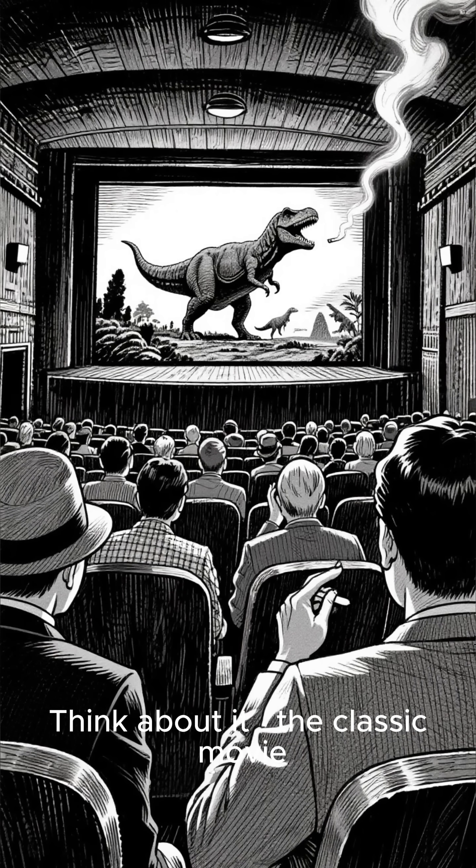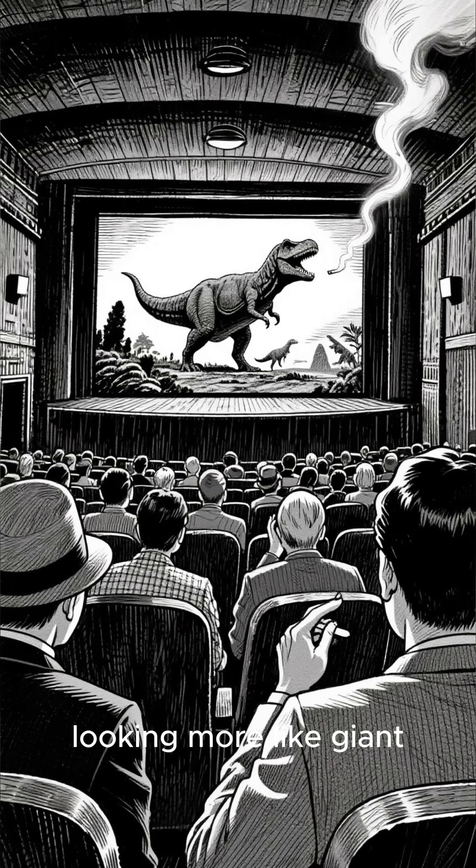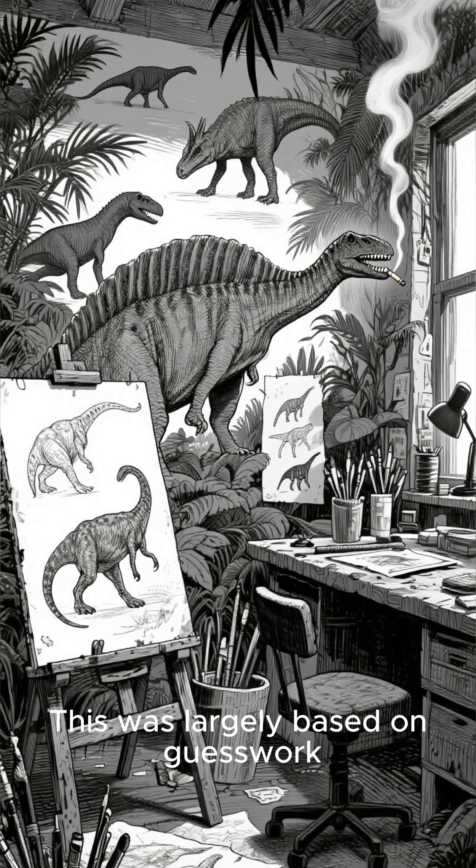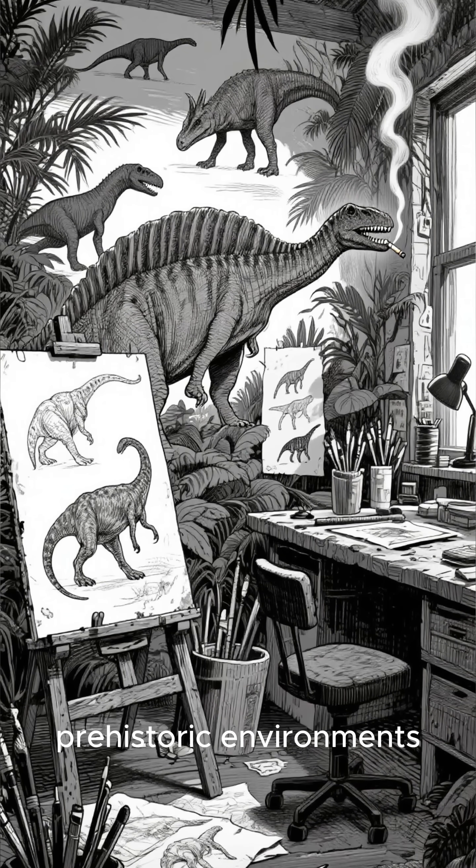Think about it — the classic movie dinosaurs are usually pretty drab, looking more like giant lizards than anything else. This was largely based on guesswork, blending them into their prehistoric environments.